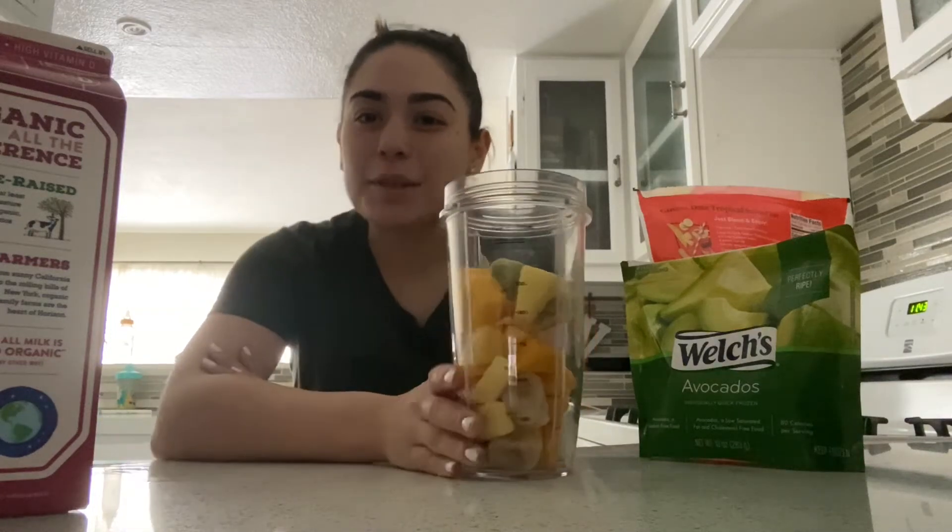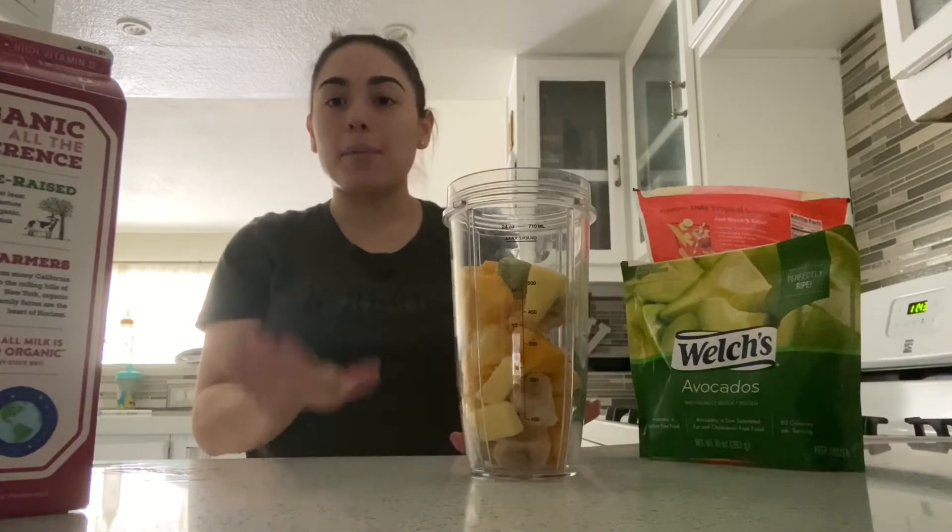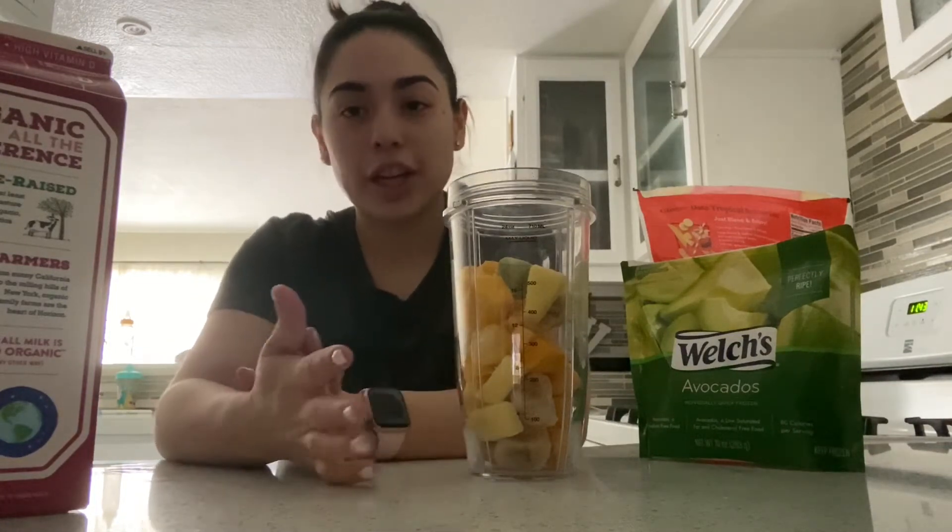Hi guys, welcome back to my channel. So today I wanted to show you guys kind of how I prepare a little snack for Jay and I.